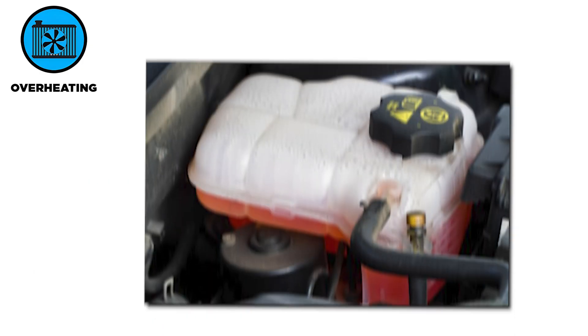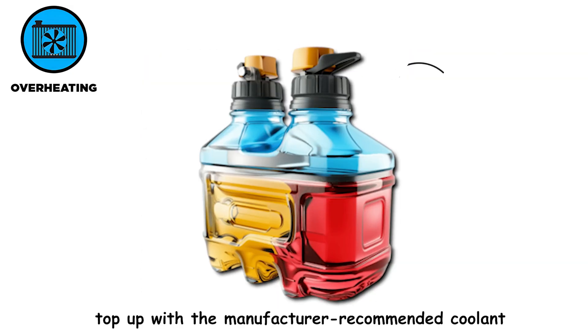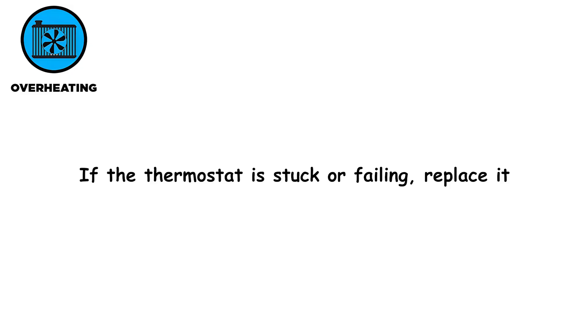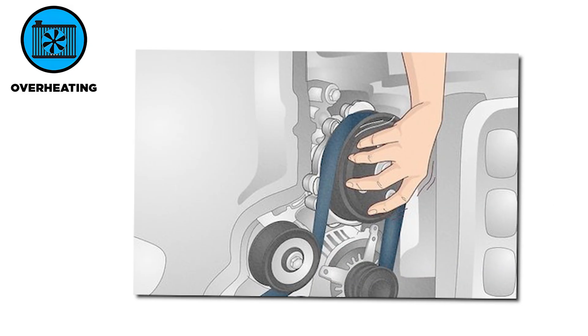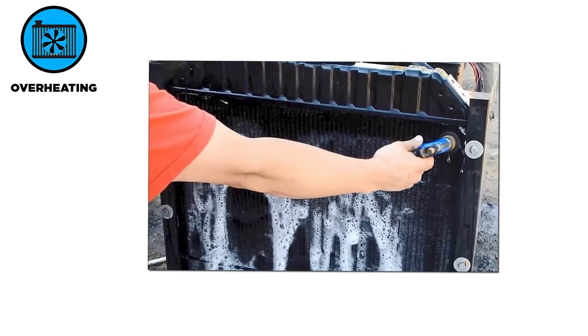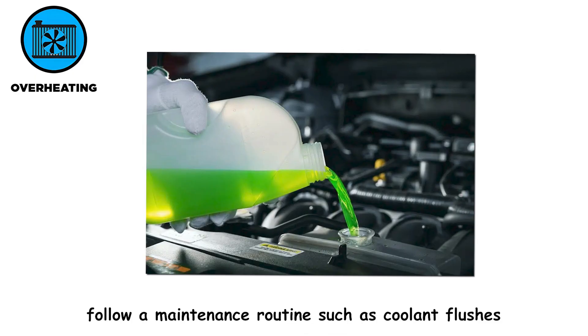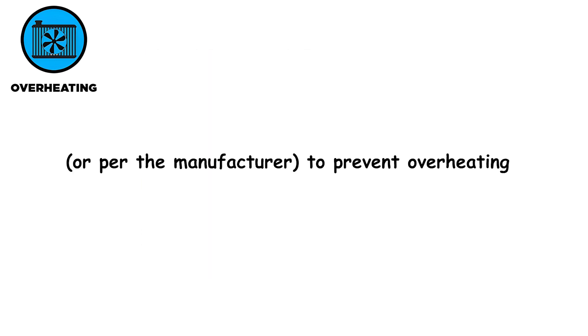To fix these issues, first check coolant levels in the reservoir and radiator when the engine is cool, and top up with the manufacturer-recommended coolant. If the thermostat is stuck or failing, replace it. Inspect the water pump for leaks or unusual noises and replace it if defective. Clean the radiator by removing debris and flushing the system. Also follow a maintenance routine such as coolant flushes every 30,000 miles, or per the manufacturer, to prevent overheating.